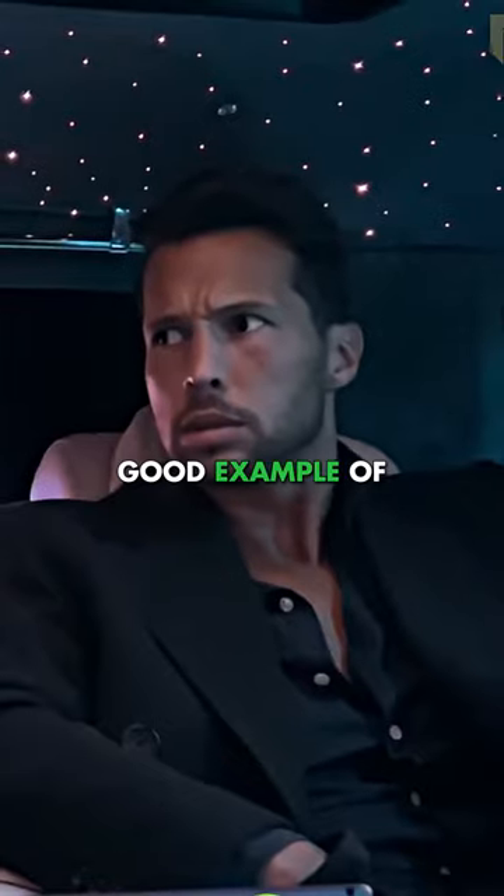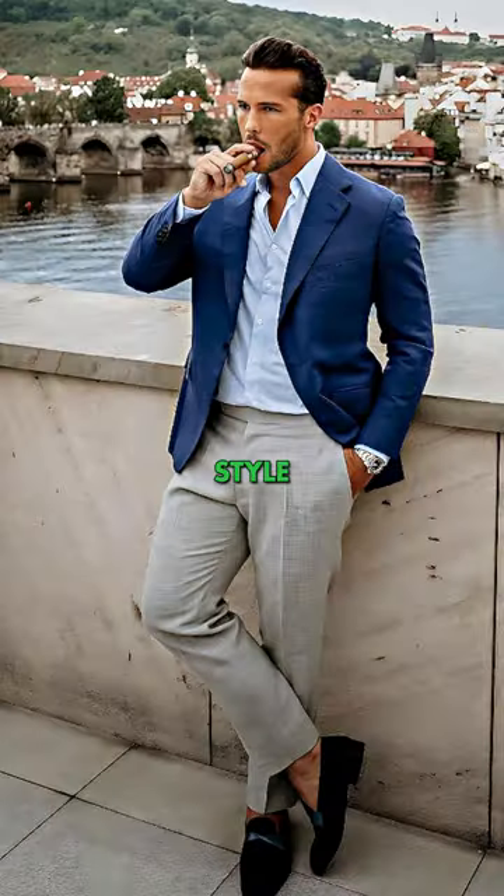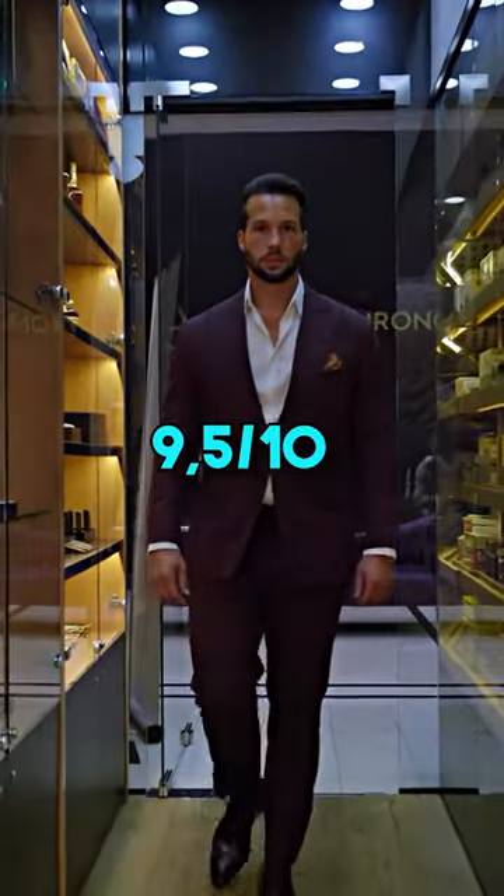Tristan Tate is a good example of how attractiveness goes well beyond your facial attractiveness. Because of his overall build, style, social skills, status, and wealth, his SMV is at around 9.5 out of 10.